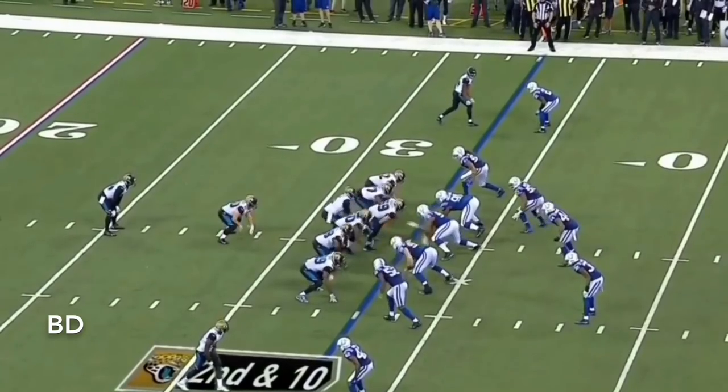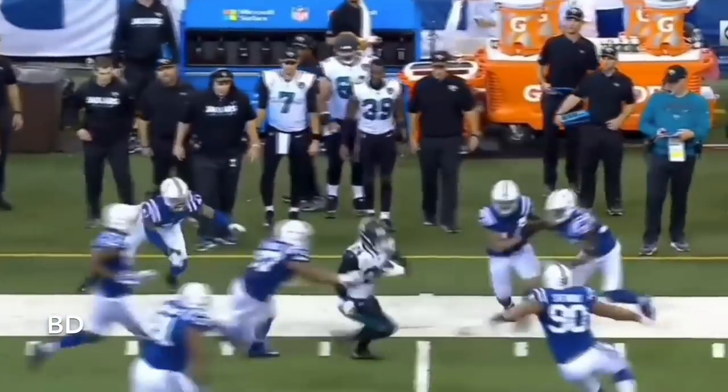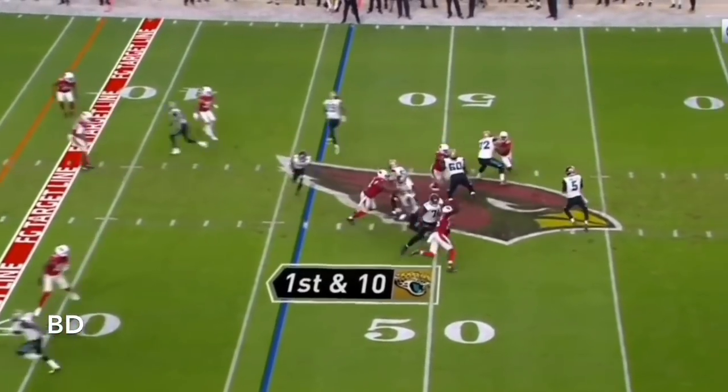Alan Hearns just limped off the field after dropping that last pass. Here's Yeldon, and Yeldon is over 100 yards with that stamper right there inside Indianapolis. Especially up front, the front four have had a fantastic game.